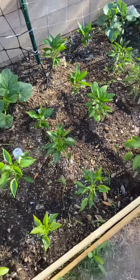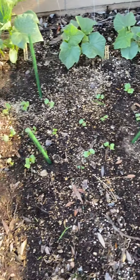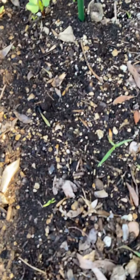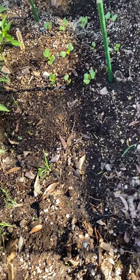We planted some radishes here, so these little sprouts are radishes and they came up really fast. What we have in this front patch is carrots, and I'm not entirely sure if those are carrots or grass — but we'll see. It's all kind of a trial and error thing with us.